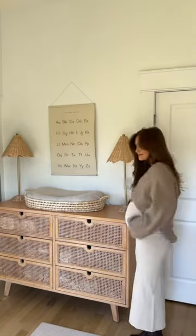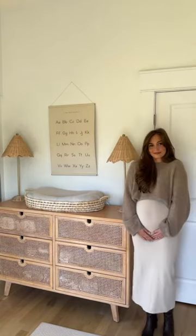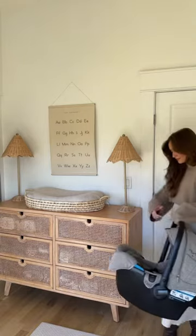I cannot believe that baby girl is going to be here in a few short months. Here are some of the things that I've gotten from Pottery Barn Kids to prepare for her arrival.